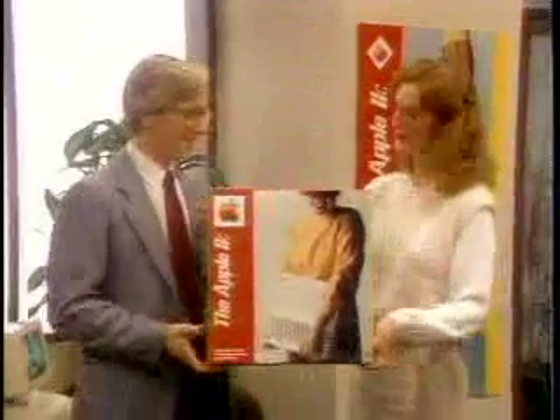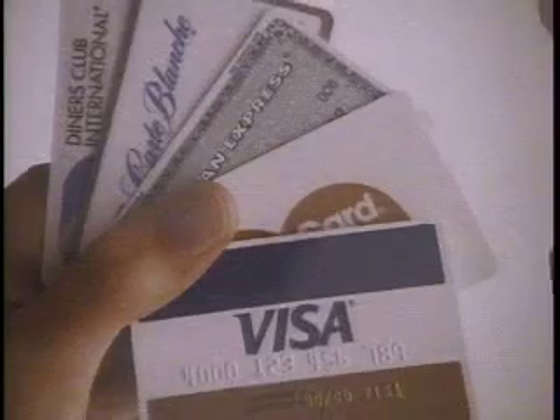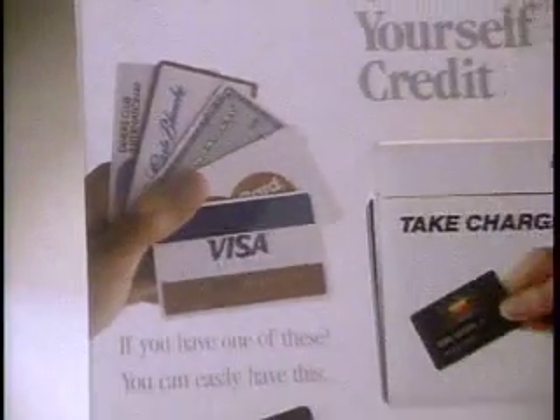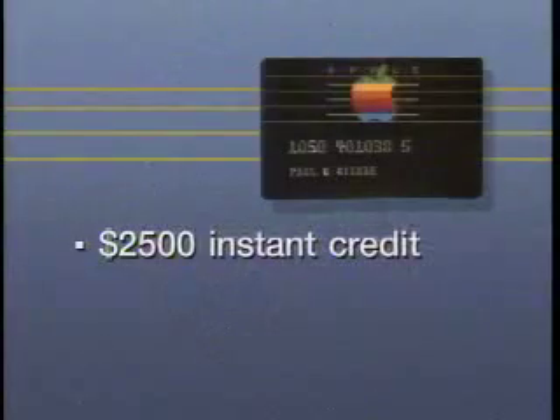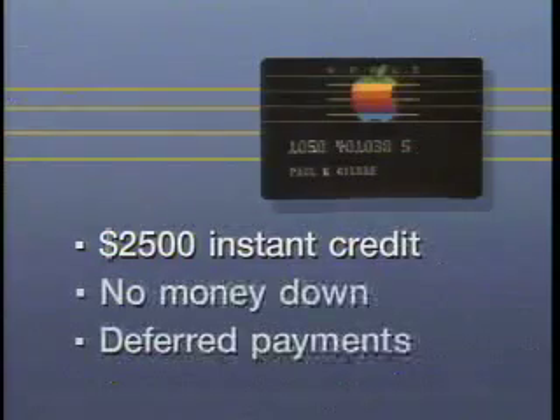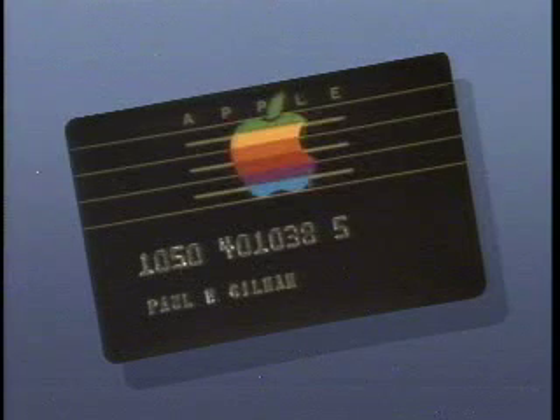Now Apple personal computers are even easier to own with the Apple Credit Card. Take home the Apple system you want today with a small down payment and affordable monthly payments. Just ask your dealer for an application, which can be approved while you wait. If you have a Carte Blanche, American Express, Diner's Club, MasterCard, or Visa credit card, your credit will be approved automatically. During our special holiday promotion, you can qualify for instant credit up to $2,500 with no down payment and no payments due until February. Get your Apple Credit Card today — your passport to the exciting world of Apple personal computers.